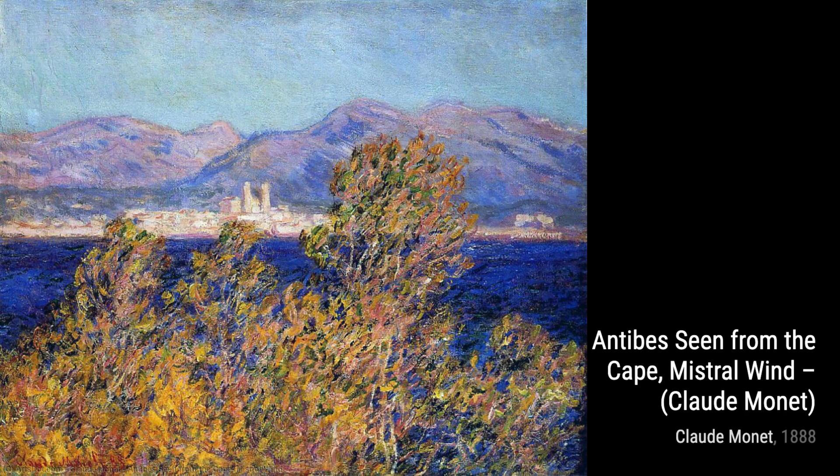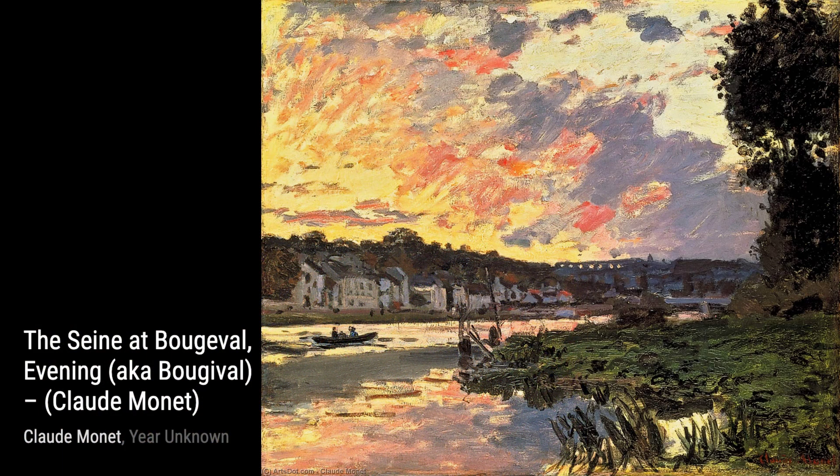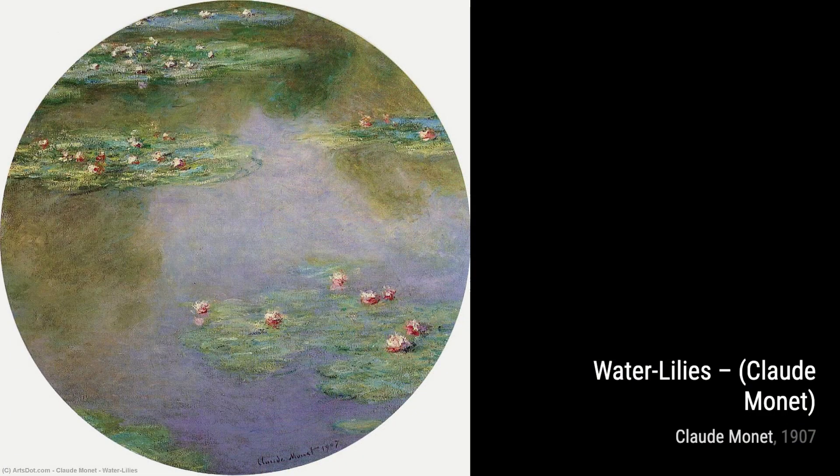Now, let's take a look at Etretat in the Rain. Monet's ability to capture the mood and atmosphere of a rainy day is truly remarkable, as he brings the scene to life with his signature style.